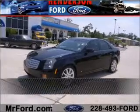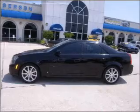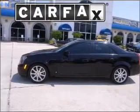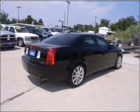Live the dream in this 2006 Cadillac CTS. Discover the vehicle that meets your needs. A Carfax report can help you check the costly hidden problems. Buy with confidence.